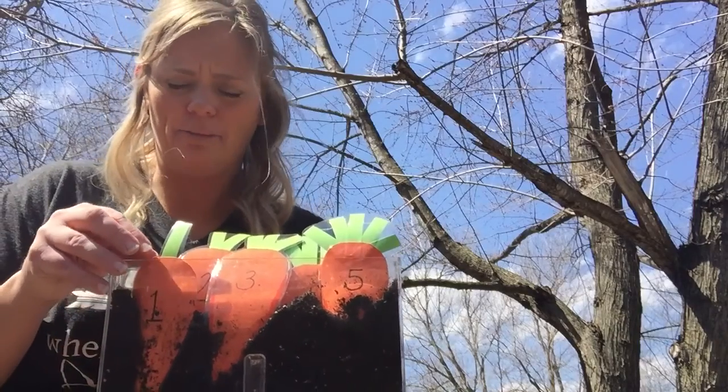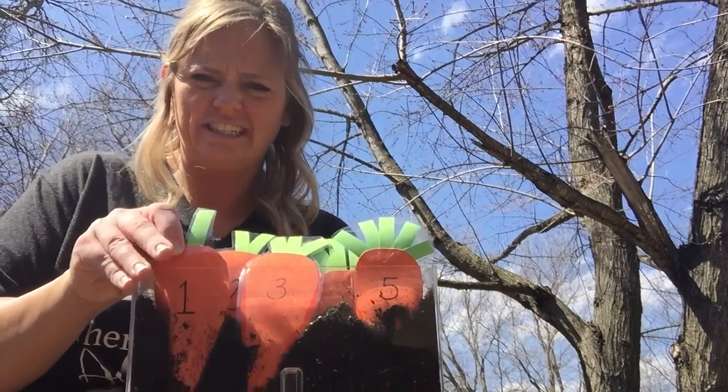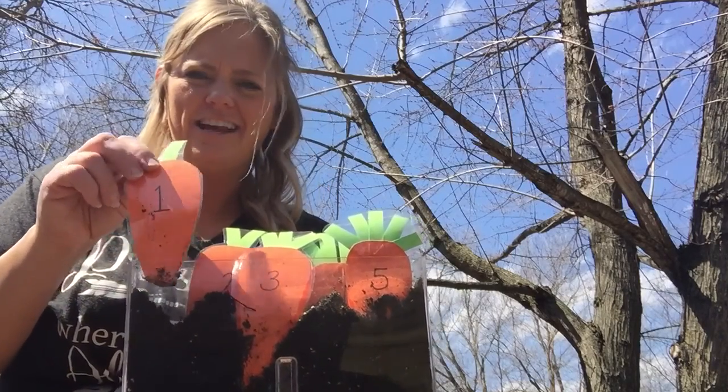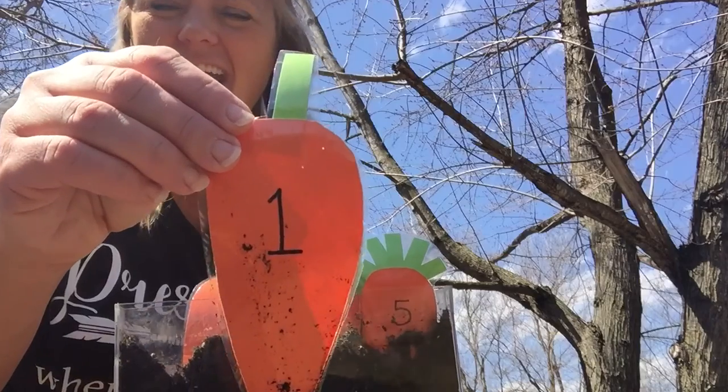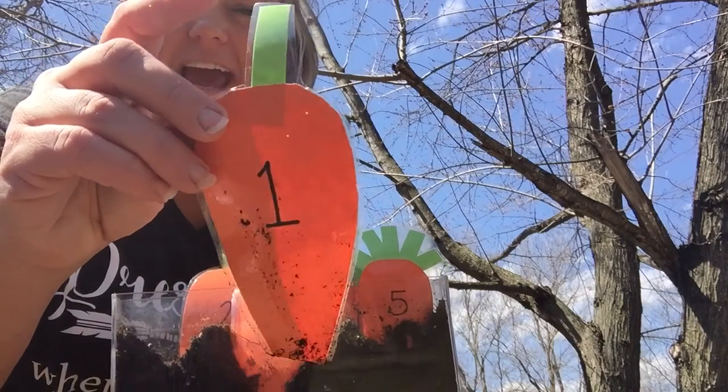So I think they're ready for us to pull them. Are you ready? We're gonna pull this one first. It's kind of stuck in that ground good. Look at that — it has a number one and one stem on it.